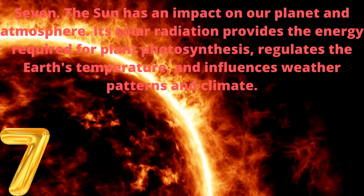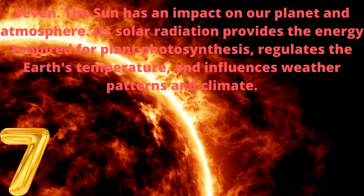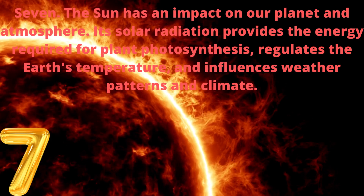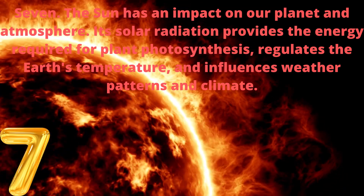7. The sun has an impact on our planet and atmosphere. Its solar radiation provides the energy required for plant photosynthesis, regulates the Earth's temperature, and influences weather patterns and climate.